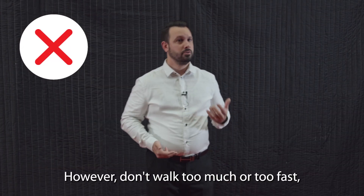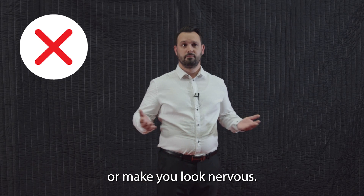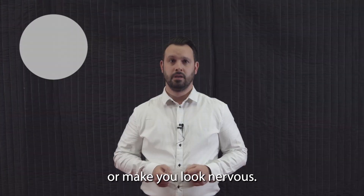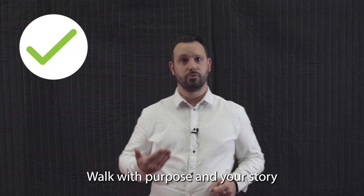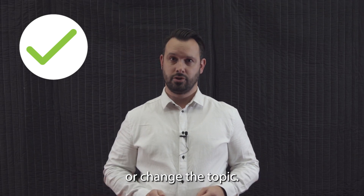However, don't walk too much or too fast, as this can be distracting or make you look nervous. Walk with purpose and your story, and pause when you want to make a point or change the topic.